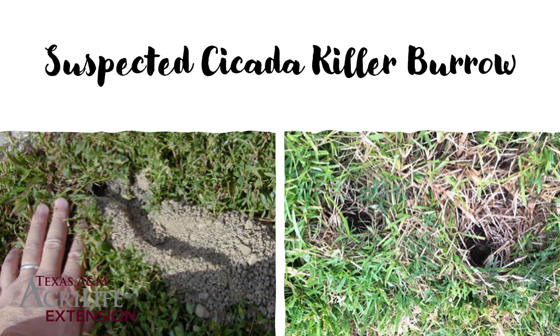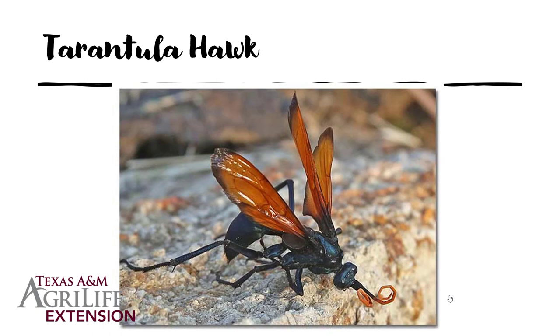Their nests look like a dime-to-quarter-sized hole — you might see some of the soil they've dislodged kicked out of the hole, since that dirt has to go somewhere. This is characteristic of anything digging a burrow. It could be in your turf, generally along where the grass hits your sidewalk or porch or patio, because the soil underneath and close to that concrete is a little bit cooler and probably less compacted.